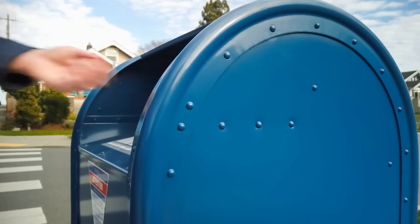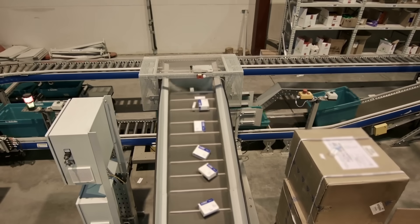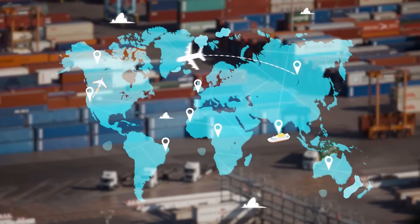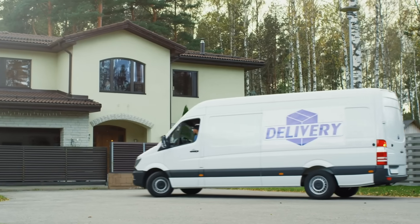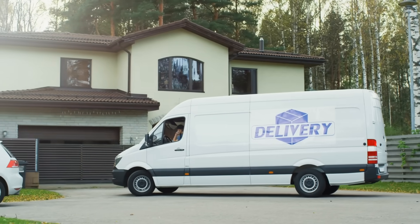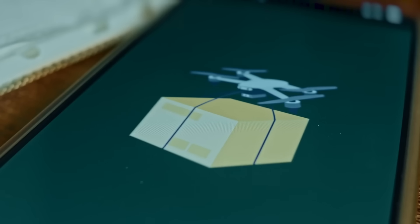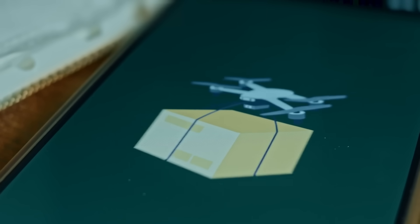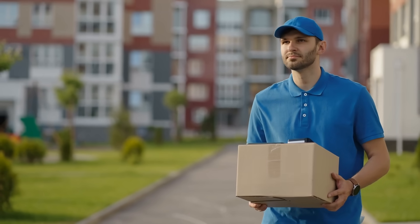So next time you drop a letter into the mail, remember — it's about to embark on a high-speed, high-tech journey through an incredibly efficient logistics network. From barcodes and robots to airplanes and delivery trucks, the postal service is a marvel of modern engineering, and it's still evolving. Despite all the digital alternatives we have today, mail remains an essential part of our lives, and now you know exactly how it gets from point A to point B.